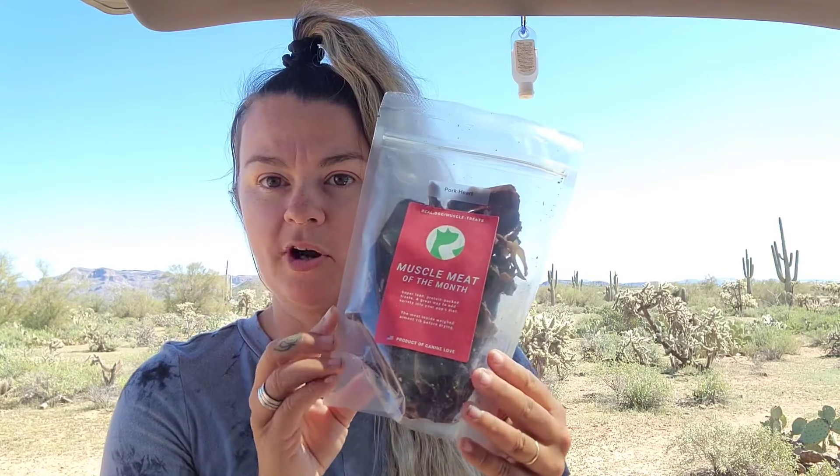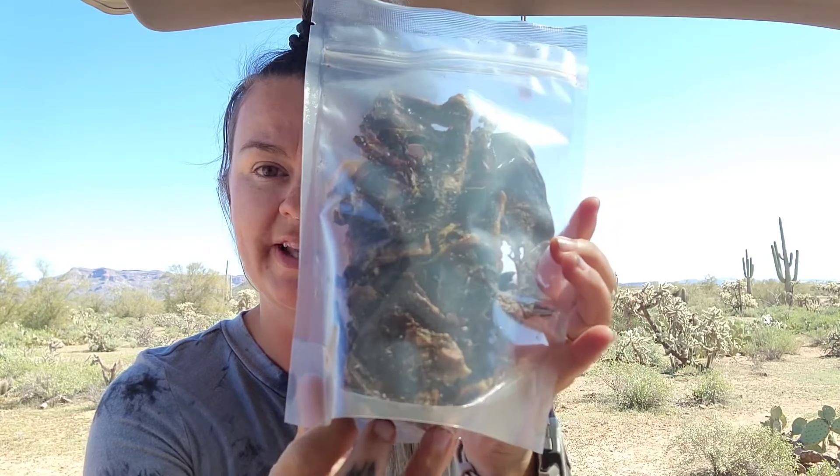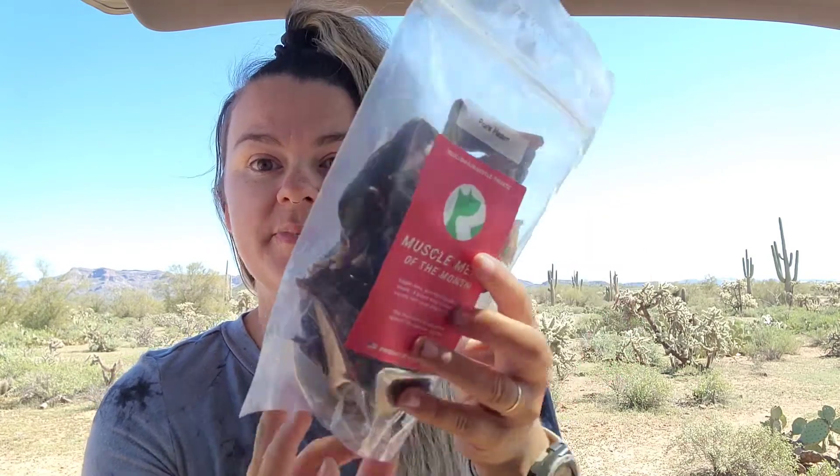Our muscle meat this month is the Pork Heart. Got a whole bunch in there. I really like the Pork Heart — it's a good muscle meat, easy to break up. I use it for training treats and also in her meals. She does really well with pork, so I'm always stoked for that. I'm going to start buying bulk bags of the Pork Heart to really bulk up her meals.